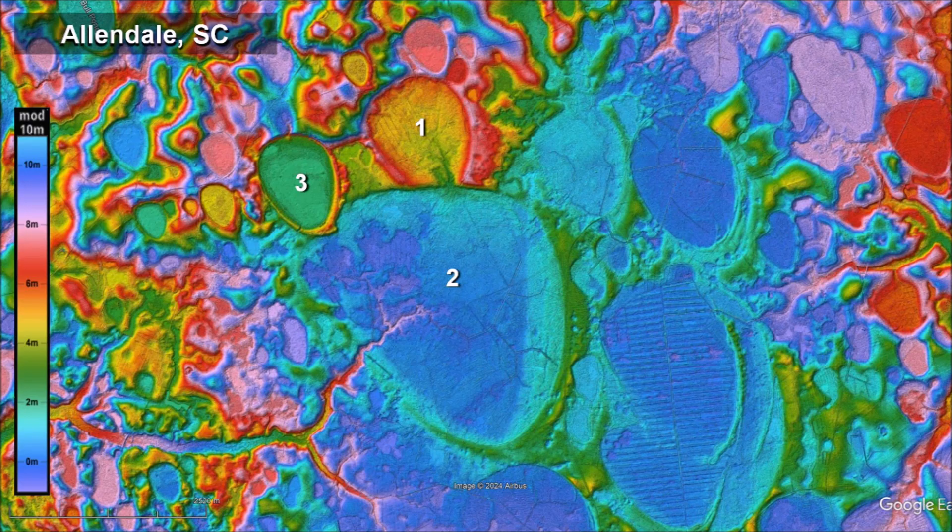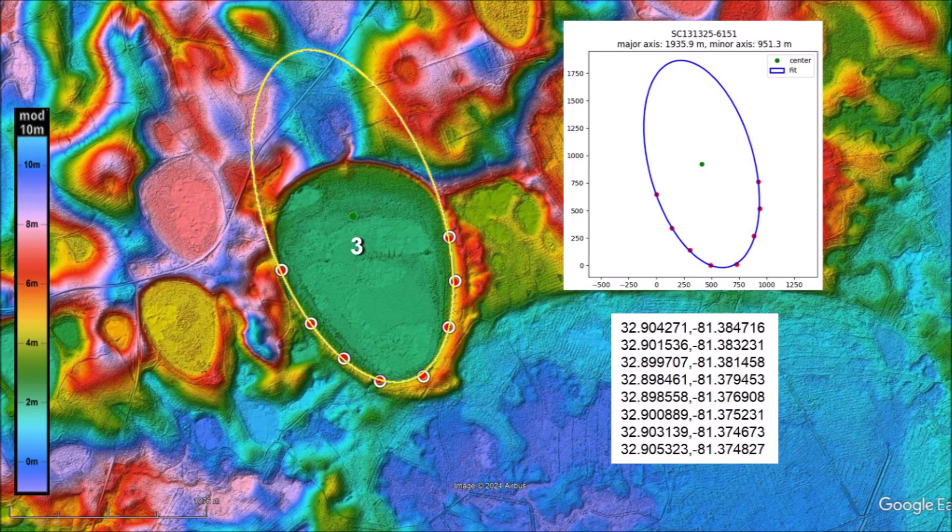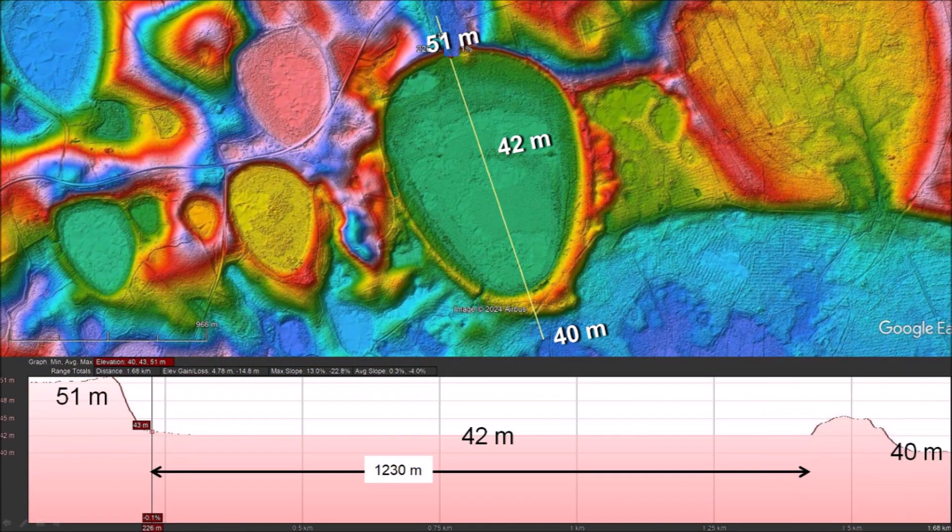Basin number 1 formed first, and its south rim was overlaid by Basin number 2, which measures about 3.5 kilometers. Then Basin number 3 overlaid a portion of Basin 2. The bottom portion of Basin number 3 is still elliptical and can be fitted with an ellipse by the least squares method. However, the ellipse appears elongated as if it had been stretched. The distorted shape of the basins can be explained by noticing that the terrain is inclined and the deformed part of the basins is on the uphill side. The north rim of the basin is 51 meters above sea level, the center is at 42 meters, and the terrain beyond the south rim is at 40 meters above sea level. The flat portion of the basin measures 1,230 meters.